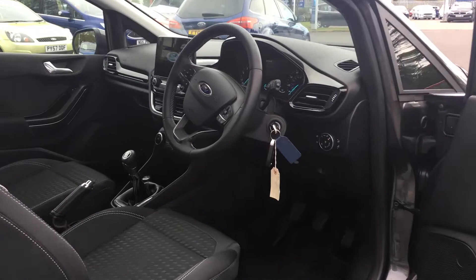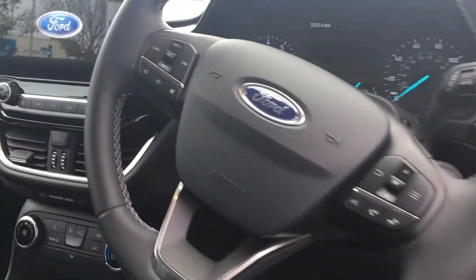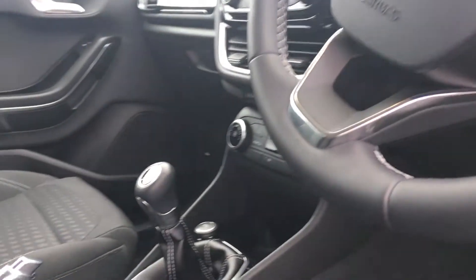On the steering wheel you'll find controls for the cruise control and the SYNC 3 navigation and multimedia system, which comes with Bluetooth and USB connectivity. Full details for which can be found online.